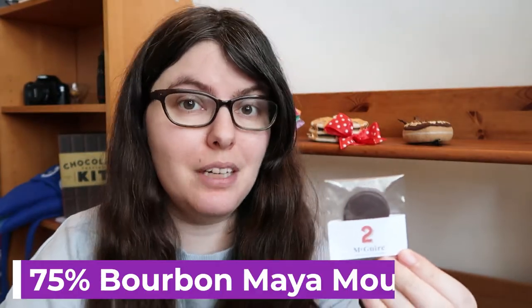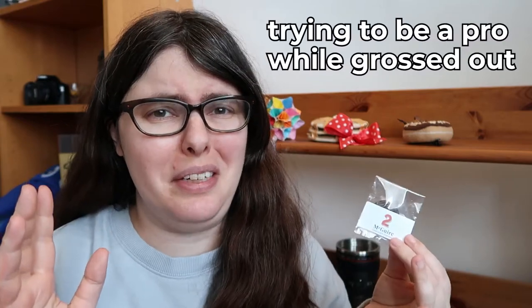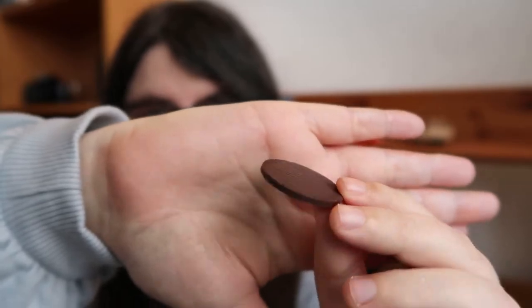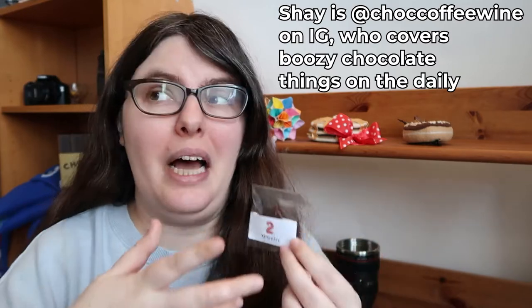Number two is a 75% bourbon dark chocolate. The origin is Maya Mountain in Belize. Maya Mountain is one of my favorite origins right now — it's got really beautiful fruity notes. I'm not a fan of bourbon though, so we'll see how this goes. The ingredients are simple: cacao beans, cane sugar, cocoa butter, bourbon. It smells of booze and there's a fermented funk to it, a sharpness. It's accurate to flavor in that it's very cleanly bourbon and has some neat vanilla after notes. I'm not really getting much of the chocolate because the booze is so intense, but it is interesting. I'm just distracted by the booziness of it all.